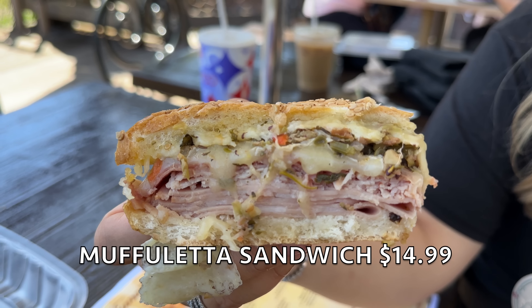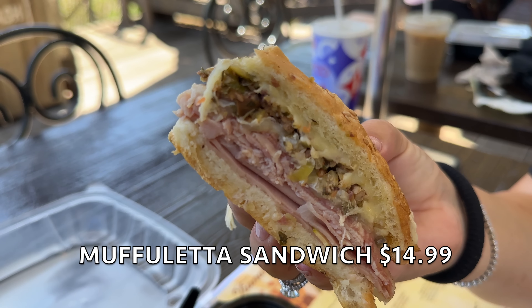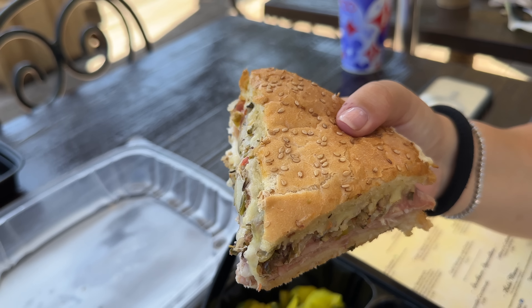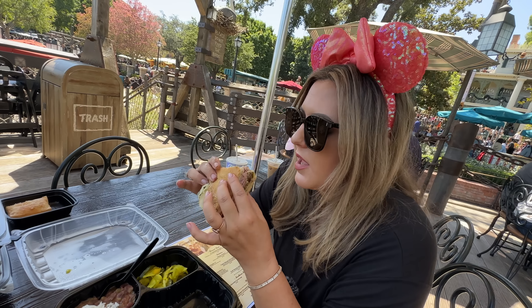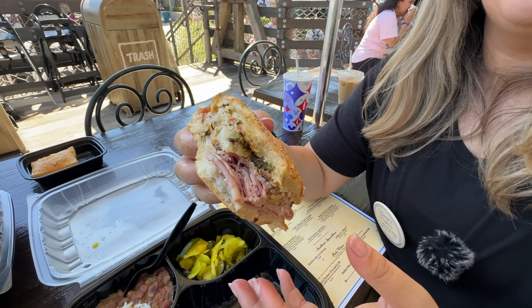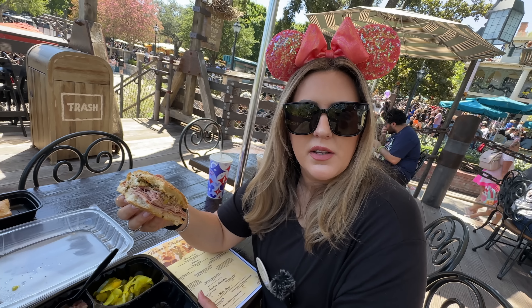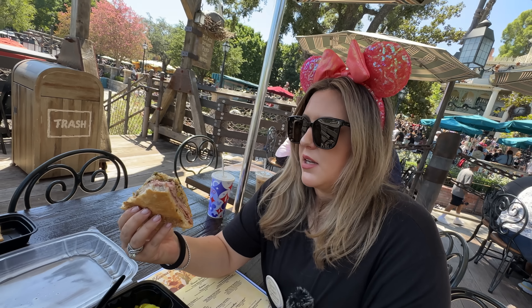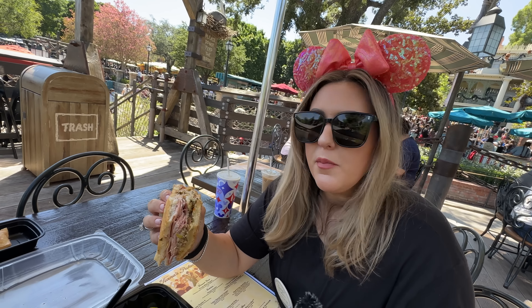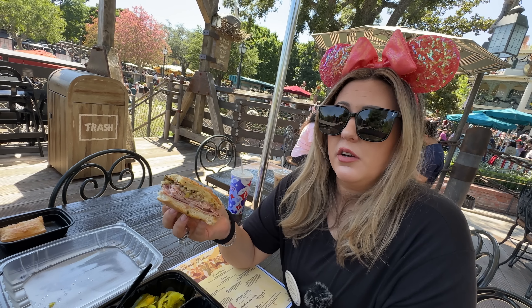This is the muffuletta sandwich — mortadella, salami, rosemary ham, cheddar, provolone, and house-made olive relish on a toasted New Orleans sesame seed bread, served with red beans and rice and the house-made pickles. It's actually pretty darn good — it's not my favorite sandwich but I'm not mad at it. It's got a flavorful zesty zing to it. I was pleasantly surprised — this is not what I was expecting. It's a little too meaty for my preference, but I think it's pretty darn good.